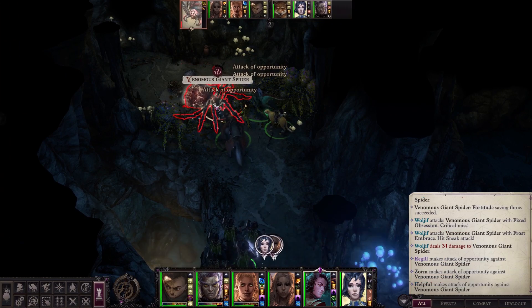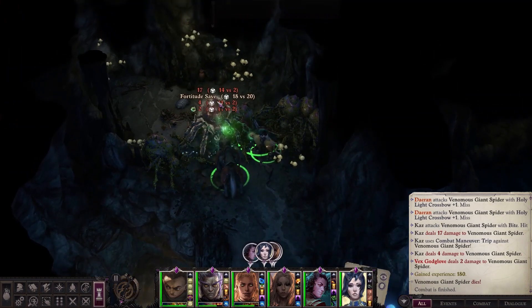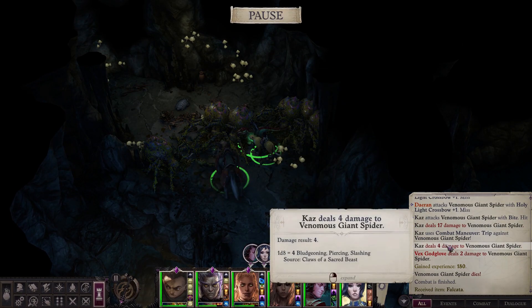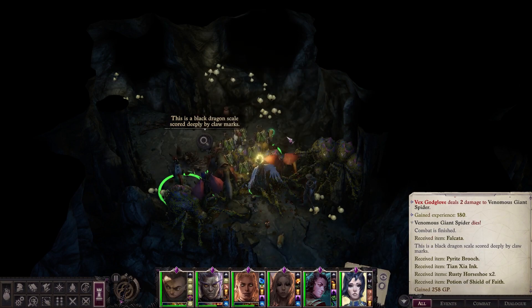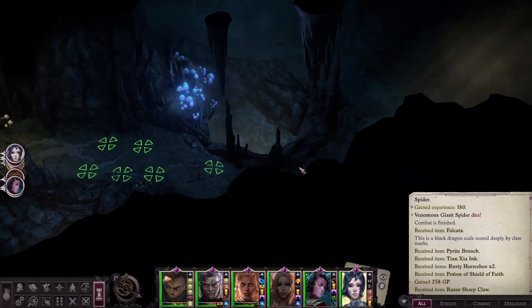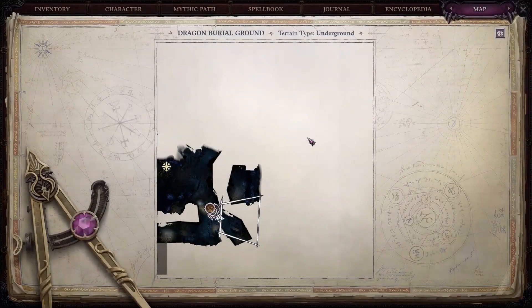We got sneak attacks that time — precision and grace. This is a black dragon scale, scored deeply by claw marks. So we had chromatics in the mix. Still not much in the way of loot or lore items. And that's it for the right side. Let's see what's left.